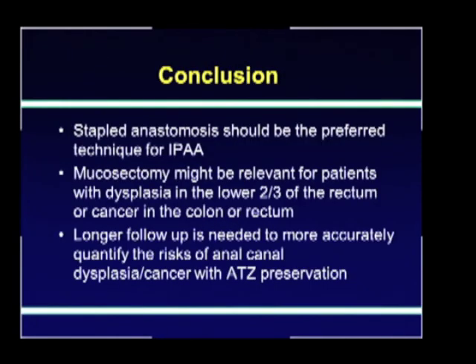In conclusion, staple anastomosis should be the preferred technique for pouch-anal anastomosis. Mucosectomy might be relevant for patients with dysplasia in the lower two-thirds of the rectum or cancer in the colon or rectum. Having said that, I know this is not uniformly accepted, but the truth is that we need more data because the incidence of dysplasia is very low. We also need longer follow-up to more accurately assess the risks of dysplasia and cancer in patients who had an anotransitional zone preserved, and those who had mucosectomy as well.